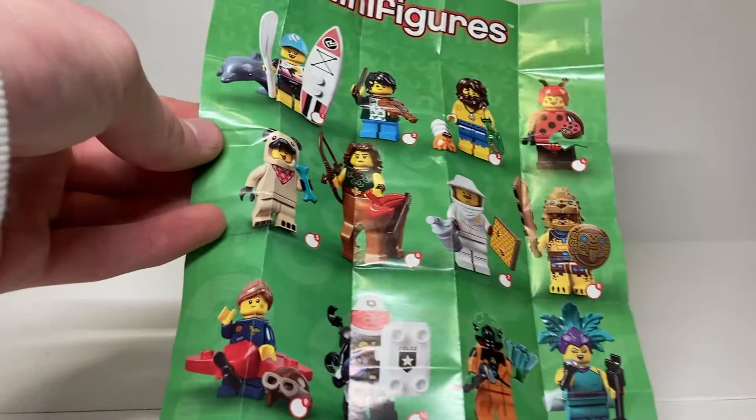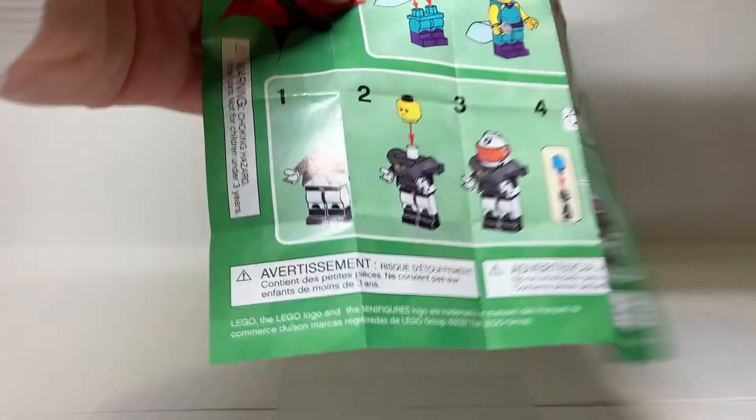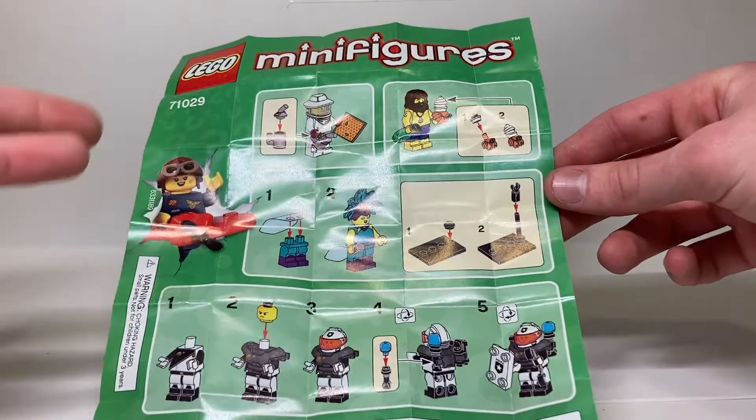Here's the instruction manual. I always find these humorous to look at. The character design is on the front and the characters are bigger, showing more detail. On the back, they tell us how to build certain characters, which is as ridiculous as ever — I don't know why I need to know how to put the hermit crab together or the beekeeper. I always find it humorous what choices they put on here.